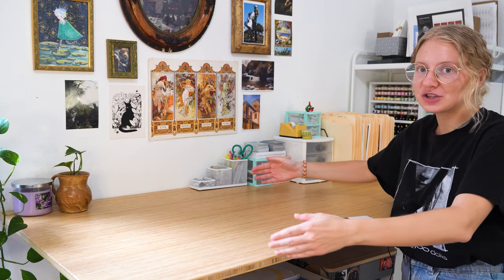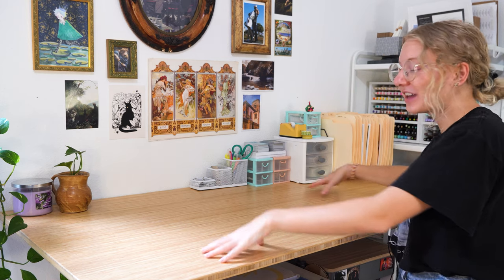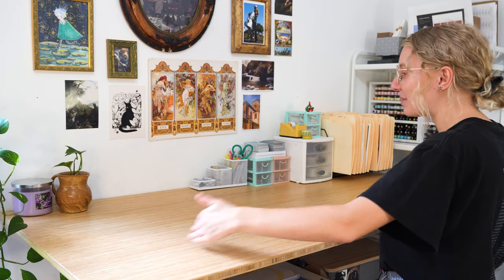Starting at the desktop: my main goal for this space was enough room to do podcasting — setting up my camera, computer, and mic — and to vlog with that natural light. I also wanted to take advantage of the large surface for packing shop orders, especially during a big launch when I need everything spread out and might have someone helping me. So I want to keep this space really clear.